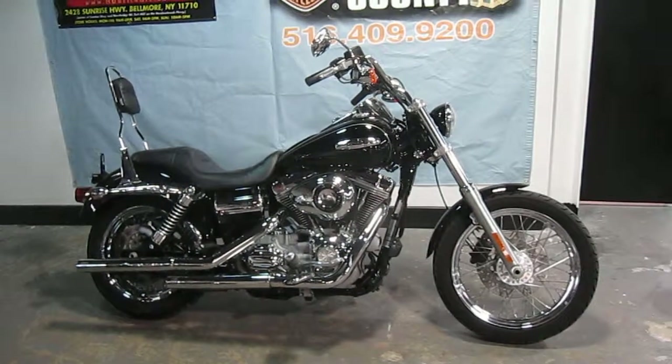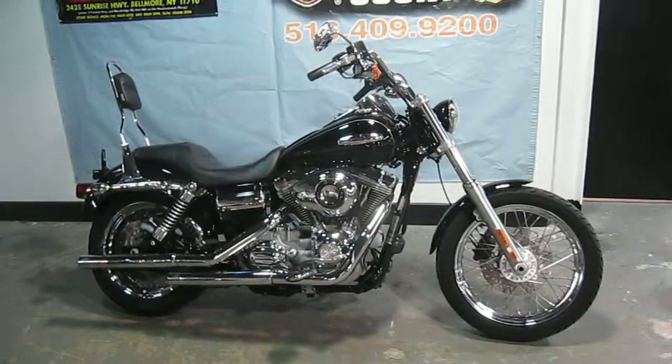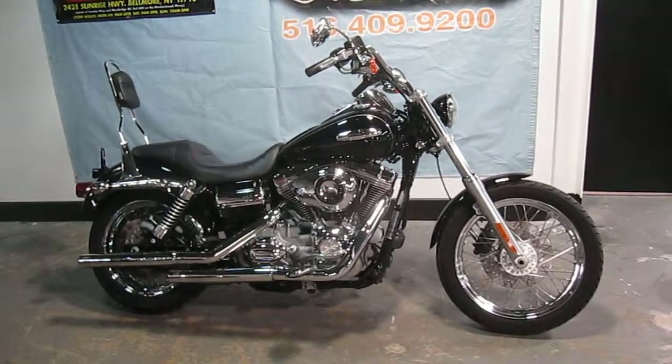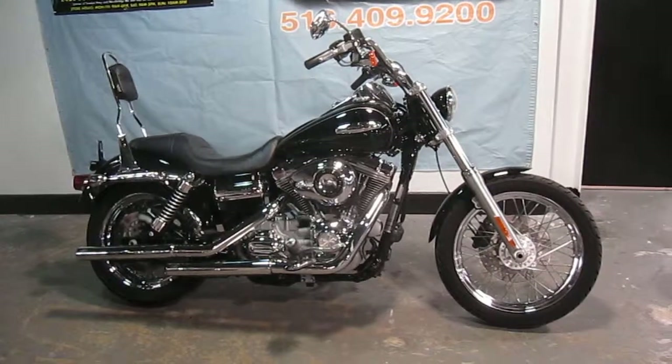It's only got 7,794 miles on it. The bike has Vance & Hines slip-on mufflers, rider and passenger mini footboards, a sissy bar with pad, and pull-back handlebar risers.